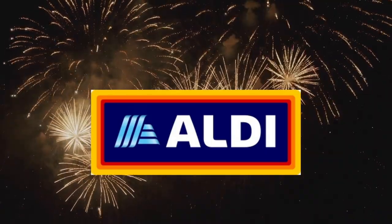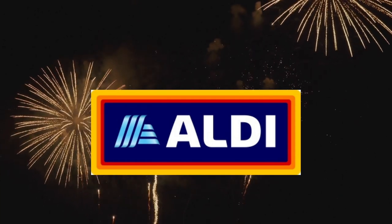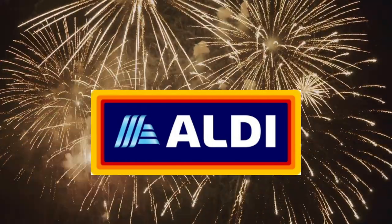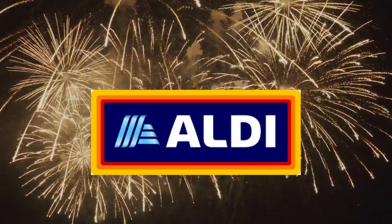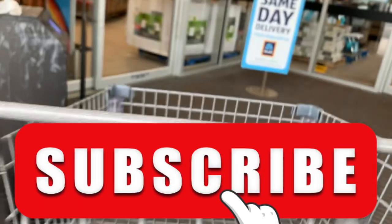I'm Melissa and I'm here to hopefully help you save money each week at Aldi by helping you figure out what products have been raved about and you'll probably want to buy, and occasionally letting you know which ones you don't. That doesn't happen too often. I throw in some tips and tricks and hopefully you'll come back and see me each week.